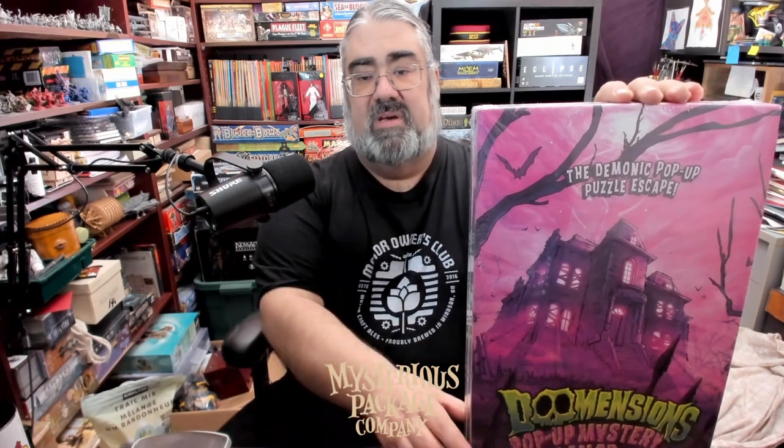I do have to thank Mysterious Package Company for sending us a review copy. We had covered previously one of their games called Body of Evidence: Best Served Cold — a murder mystery game where you also played the coroner, and it had a paper corpse you cut up.